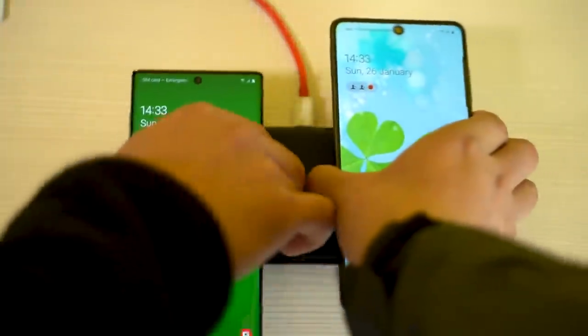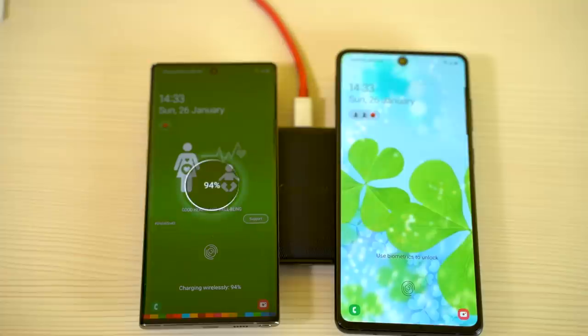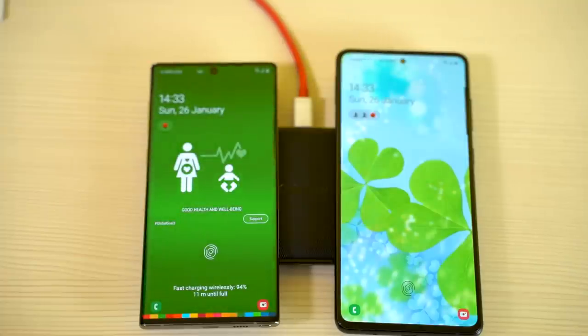Also, while the Note 10 comes with wireless and reverse wireless charging capabilities, the Note 10 Lite lacks these features and you'll have to use a cable for all your power needs.